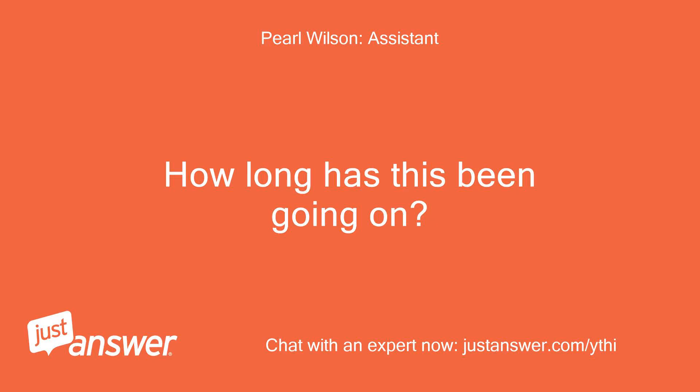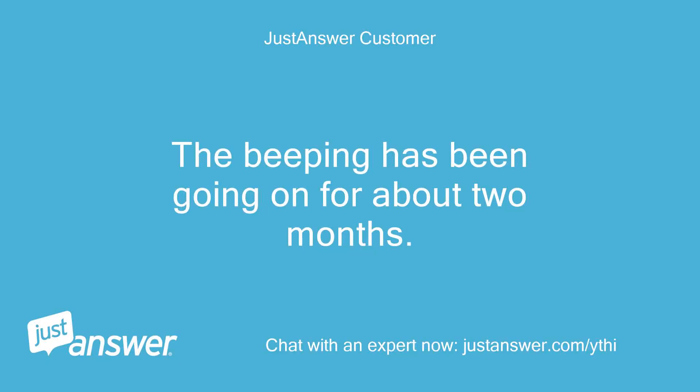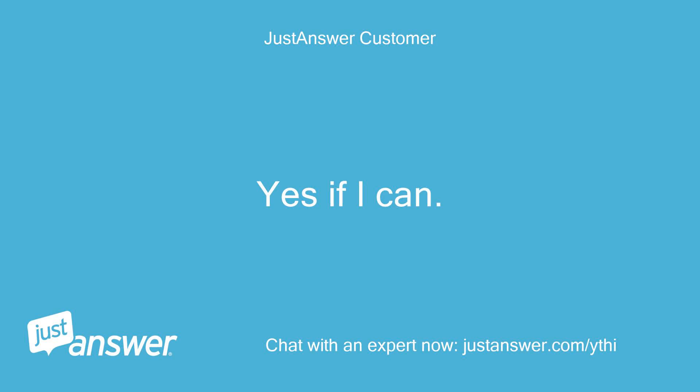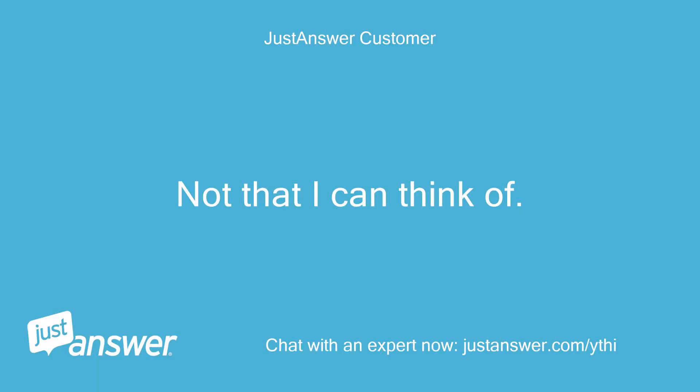How long has this been going on? And how severe is the problem? The beeping has been going on for about 2 months. Do you plan on doing the work yourself? Yes if I can. I'm a contractor. Anything else we should know to help you best? Not that I can think of.